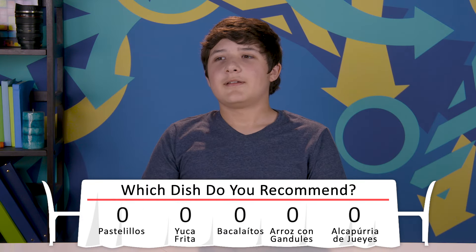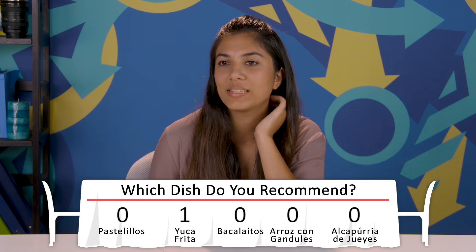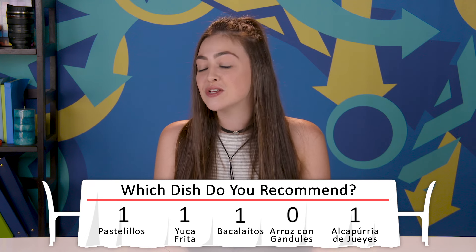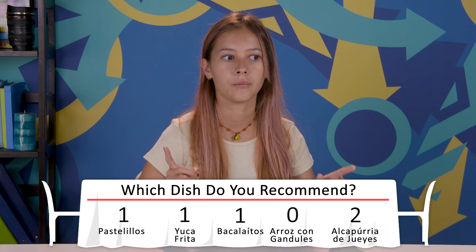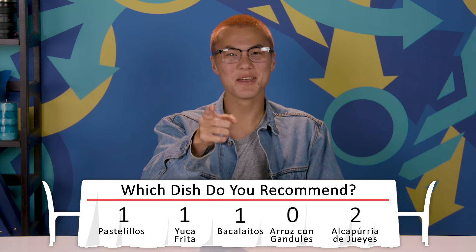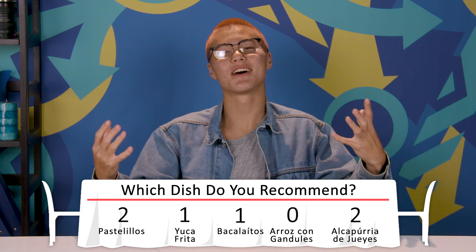Which one of these Puerto Rican dishes would you recommend people eat? The second one — the yuca frita. Pastelillos. I have to go with bacalao — it was absolutely delicious. Alcapurria, the last dish I tried. It's super good, there's a lot of stuff going on. Alcapurria and then the pastel or empanada thing — those were so good. It feels like home. I like the pastelillos or empanadas. The thing about living here is that we get to experience a lot of other cultures, and I love experiencing the cultures through food.